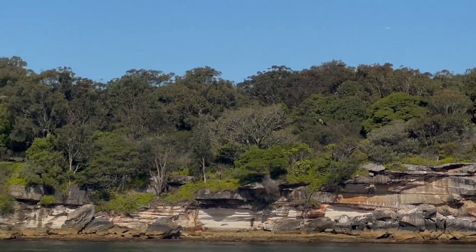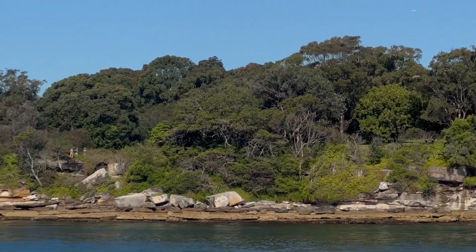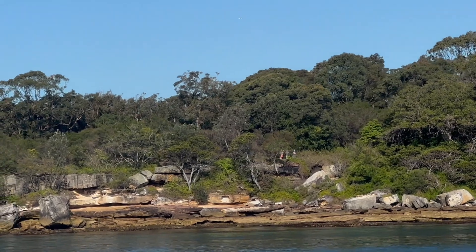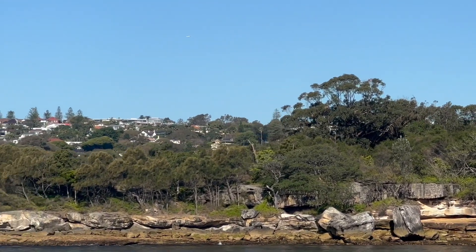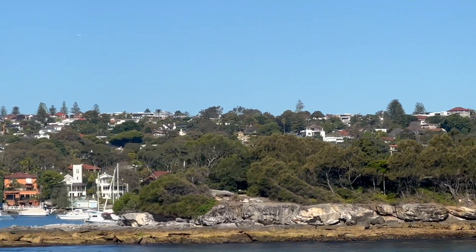Around here you can see the waters are inviting you to have a snorkel and a swim, just because it's closer to the Pacific Ocean. It's relatively clean, and if you see any rock wall like this, there's some wonderful sea life that you can see.